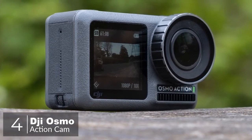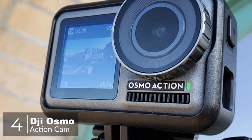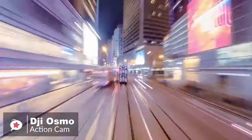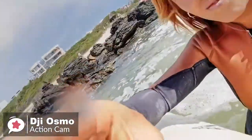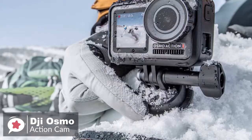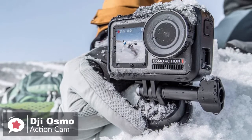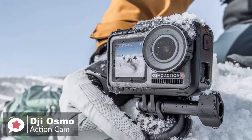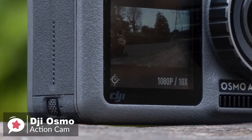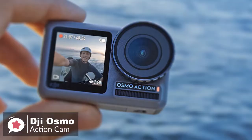At number 4 is the DJI Osmo Action Cam Digital Camera. DJI may be best known for making camera drones and gimbals, but its latest gadget, the Osmo Action, is an action cam that pulls out all the stops to deliver everything you need to document your best action-packed life. Design-wise, the Osmo Action is a really well-put-together device, with a waterproof metal frame coupled with grippy, two-tone textured rubberized sides for a great in-hand feel.